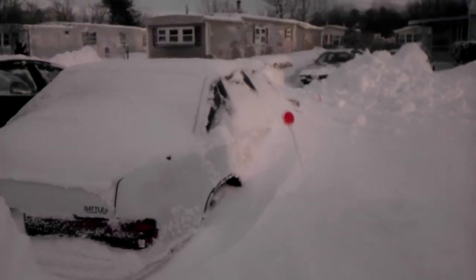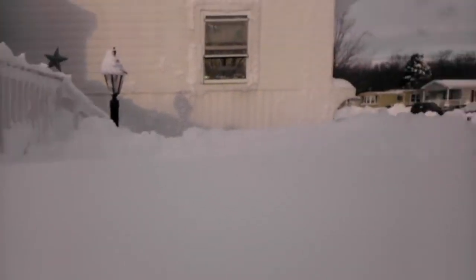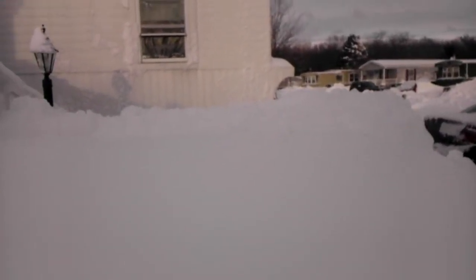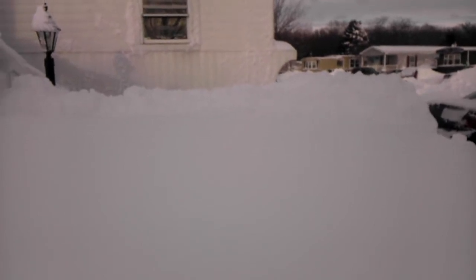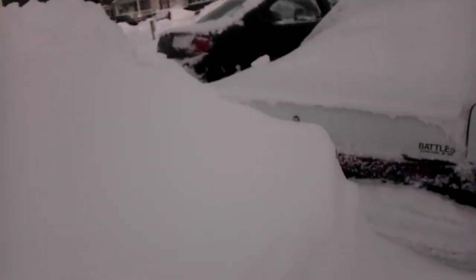This is a little mini-path that we had dug yesterday. That car is not going anywhere — we're not even going to bother to try to move it. And as you can see, my deck next to my house — I am 5'1", and that is taller than me. So that berm is quite deep.